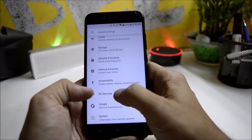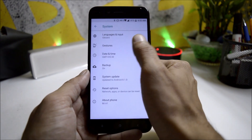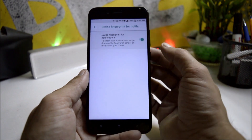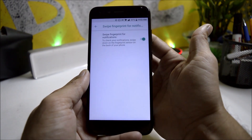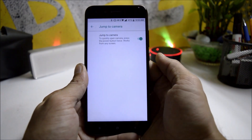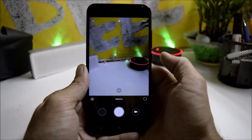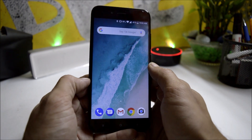Under Mi Services, Google, and system, you get gestures. One is swipe fingerprint for notifications — you can enable this and use the fingerprint sensor to swipe down notifications. You also have a jump to camera option: if the screen is off, just double-press the power key and the camera will pop up.